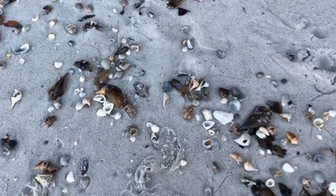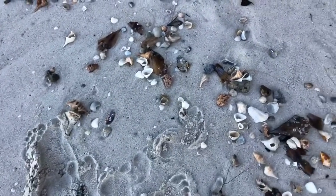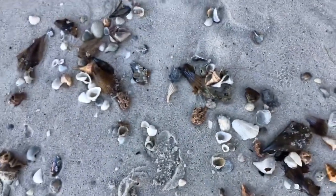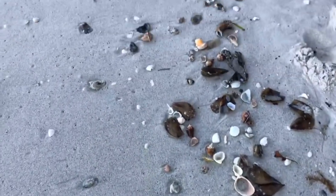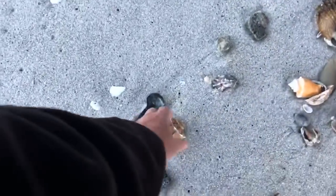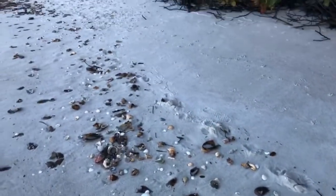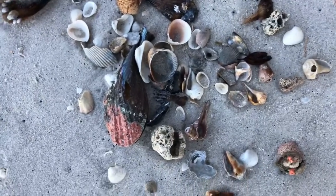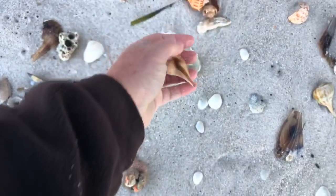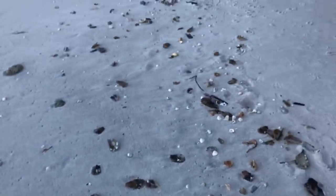Absolutely incredible. I've never seen so many whelks on our beach. Pear whelks, lightning whelks. What has caused all these whelks? Oh my goodness.